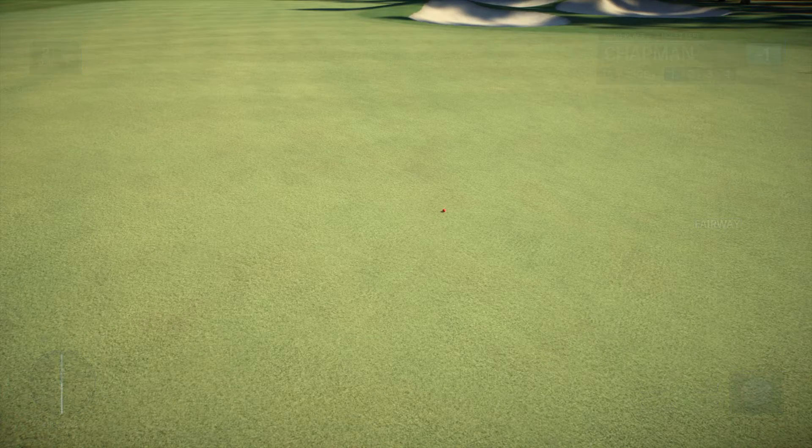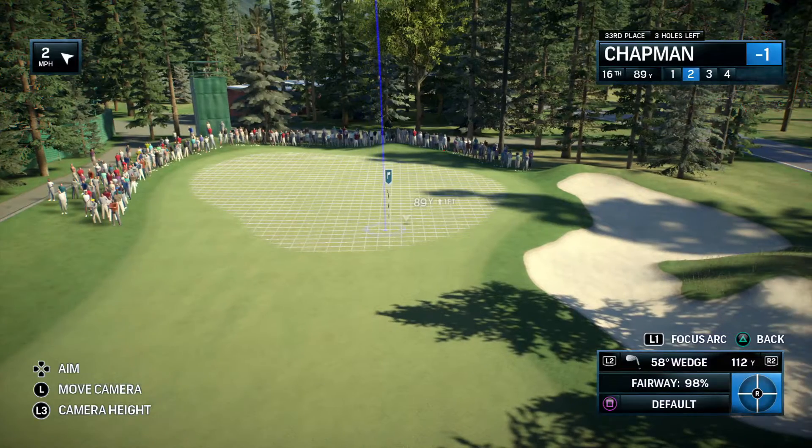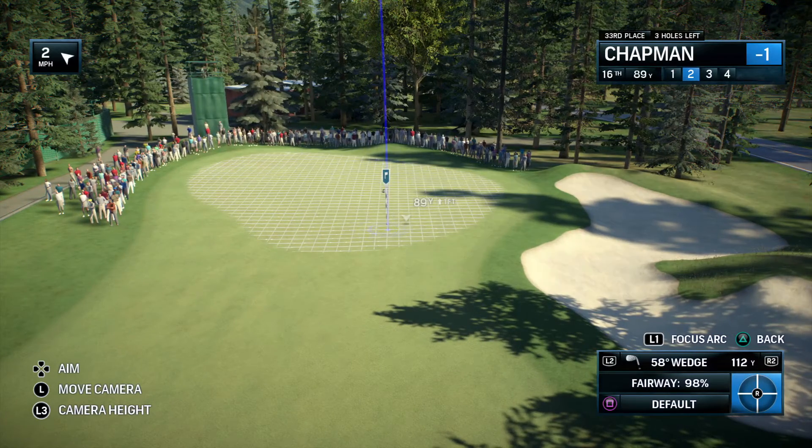That is tasty looking right there, Frank. Just a perfect spot in the fairway. That is prime real estate. How do you get a line like that? Seriously, you could hit any club from there.